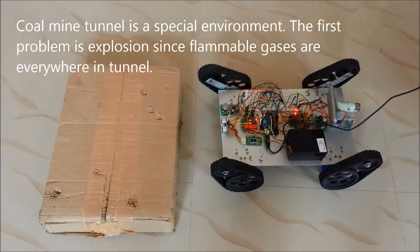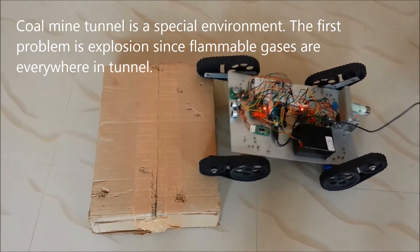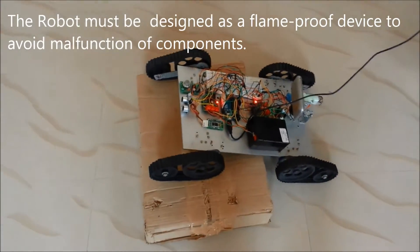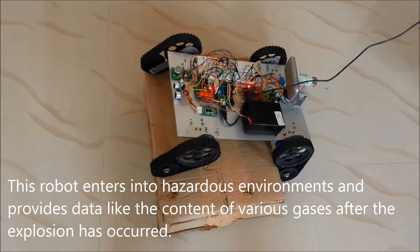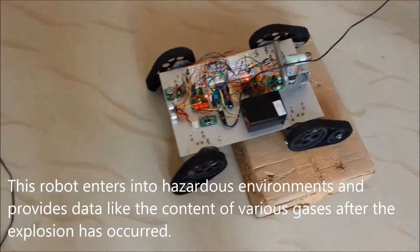Coalmine tunnel is a special environment. The first problem is explosion, since flammable gases are everywhere in the tunnel. The robot must be designed as a flame-proof device to avoid malfunction of components. This robot enters into hazardous environments and provides data like the content of various gases after an explosion has occurred.